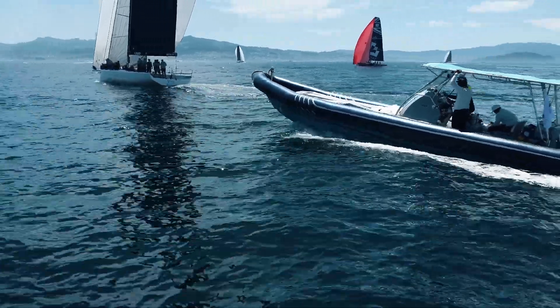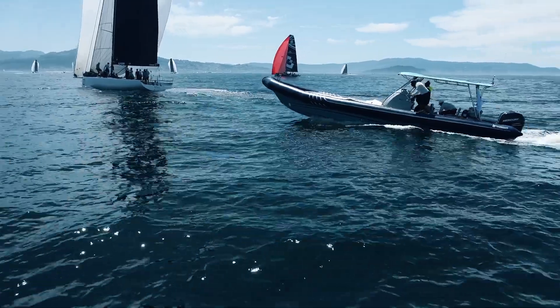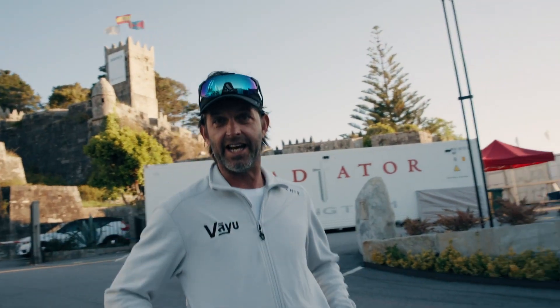I'm Brendan, chase boat driver for Team Bayou. Good morning — this is a day in the life of a chase boat driver and shore crew.